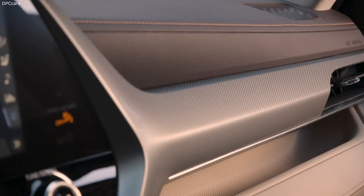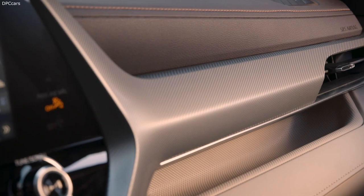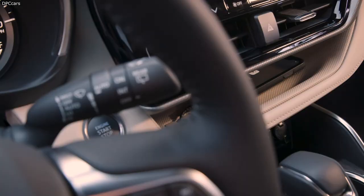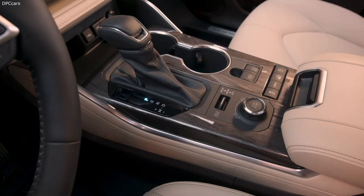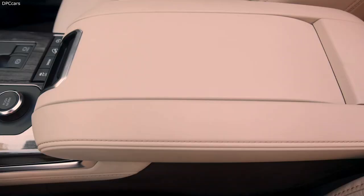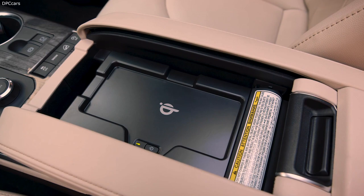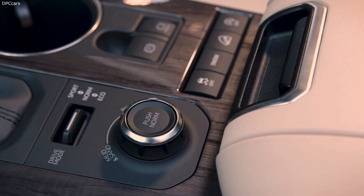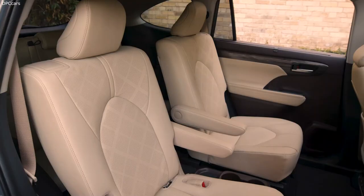Highlander doesn't come up short on comfort offerings either, with standard 3-zone automatic climate control, and several available features like heated and ventilated front seats, heated second-row seats, heated steering wheel, and even glazed caramel-leather-trimmed seating available on Platinum grades. Like the exterior, Highlander's interior benefits from the TNGA platform, which helps deliver improved cargo space behind the third row, as well as impressive passenger room in both 7- or the available 8-passenger seating configuration.